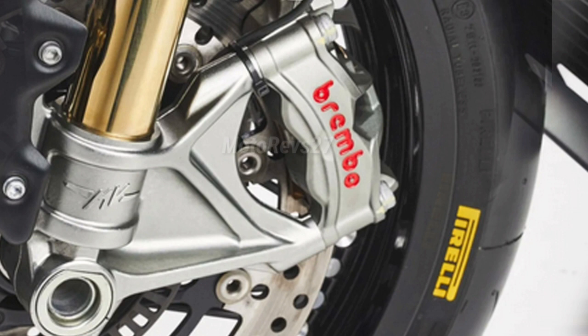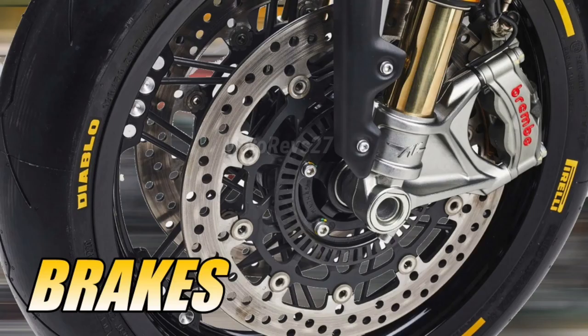Front brakes: double floating disc with 320 mm diameter, with steel braking disc and aluminium flange, Brembo radial pump, lever assembly. Rear brakes: Brembo with two pistons 34 mm, with single steel disc with 220 mm diameter, Brembo PS 13 brake pump.